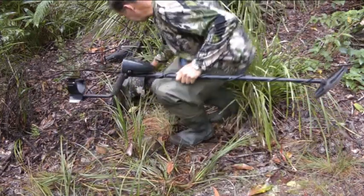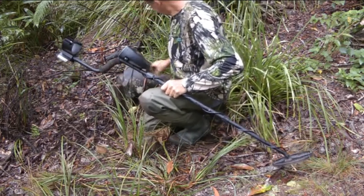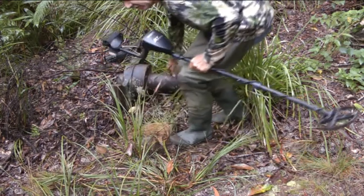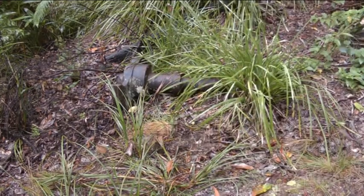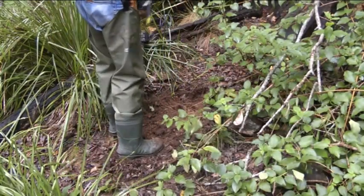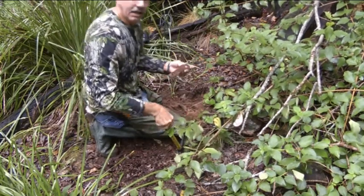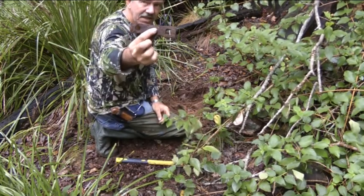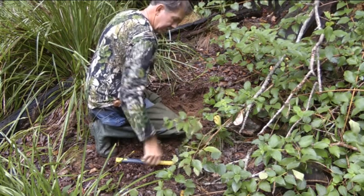That's one of the old hammers there — one of the old cams off that thing over there. Yeah, well that'll give you a pretty good signal. Found another thing here, just a piece of iron. You can hear the machine grunt.